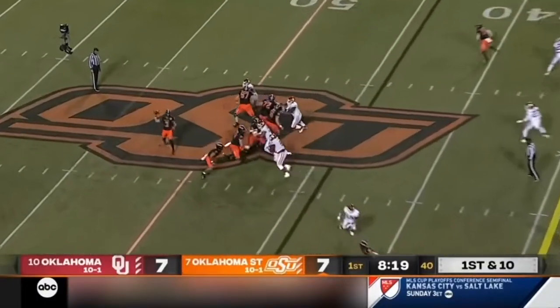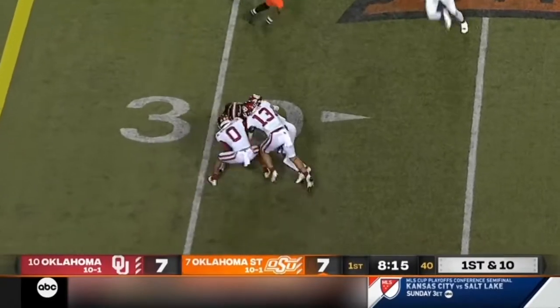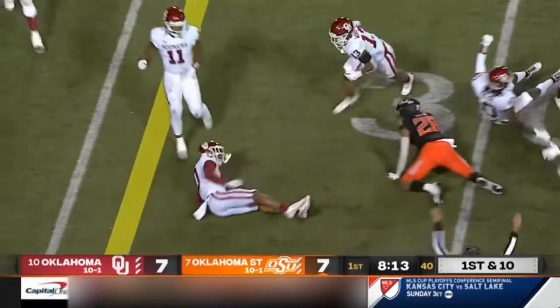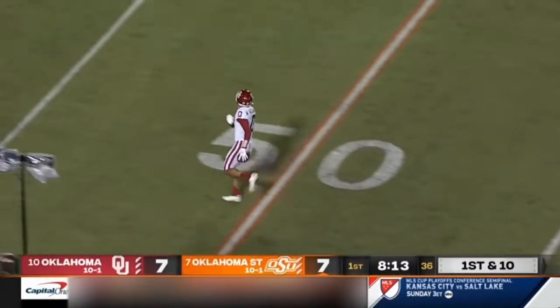Your defensive line puts a lot of pressure on those linebackers. They throw it in the flat and a completion to Blaine Green, another one of the true freshman receivers. He was whistled down — no fumble. Freshman from Allen, Texas.